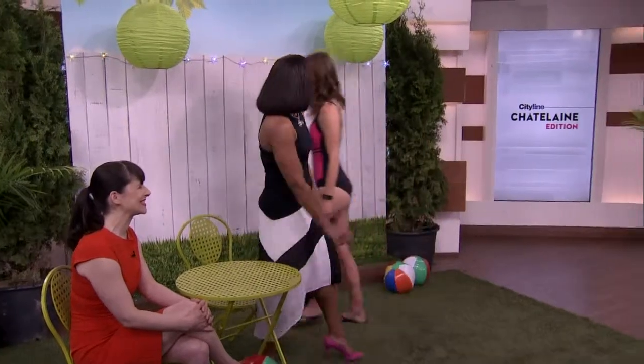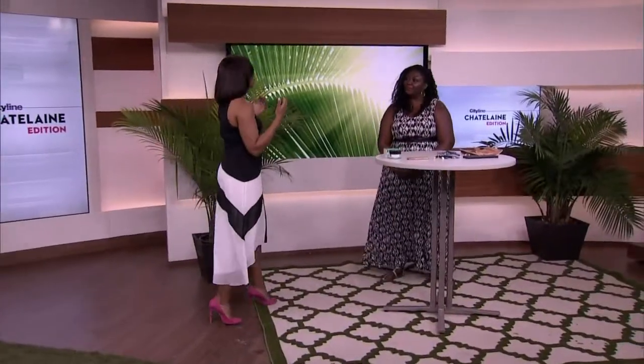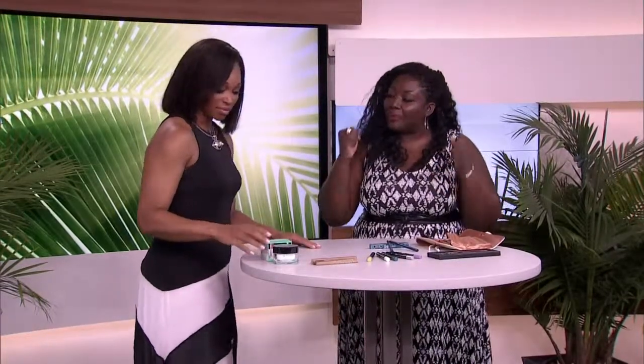We want to talk a little bit about that summer face and keeping your makeup on. Please welcome Tracy Peart. So summer comes around, it gets really hot, we get really sweaty, but we still are trying to look cute outside. What do we do to keep the makeup on our face? Yes, it's really difficult to prevent our makeup from melting off in the summer months, but today I'm going to show you a couple of products that are going to help you keep the makeup on.